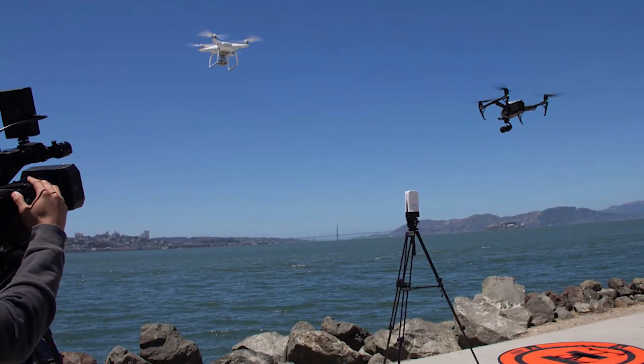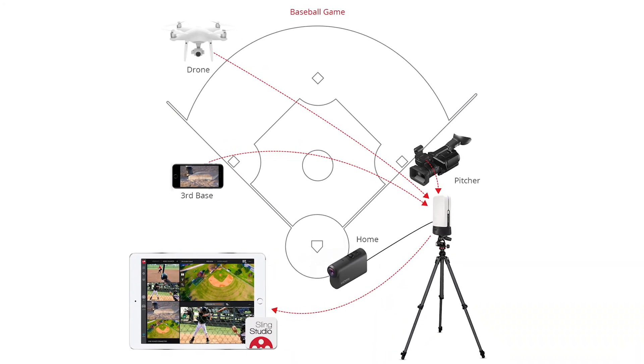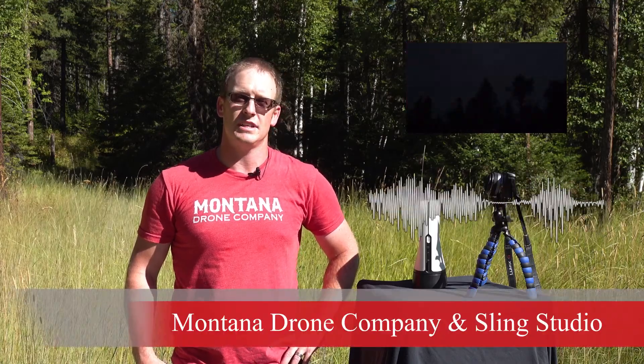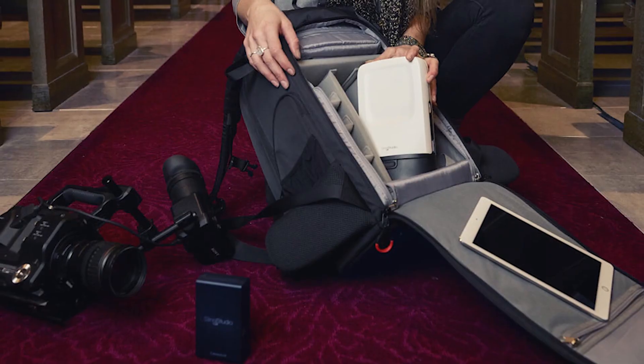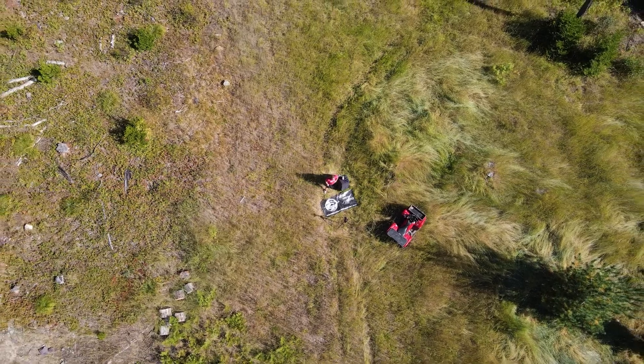That way you get every angle you might possibly want of your event. The Sling Studio can also handle video, a separate audio input, and graphics to really take your production to the next level. Plus the majority of our setup is wireless, so with a bit of a cell phone signal, some battery or generator power, you can do these productions from anywhere.